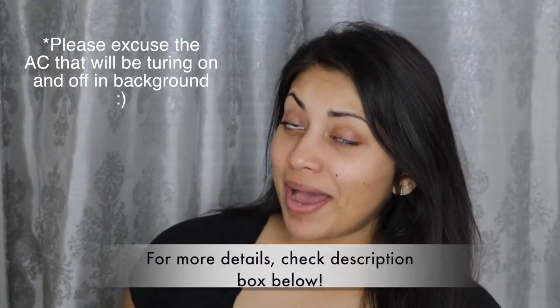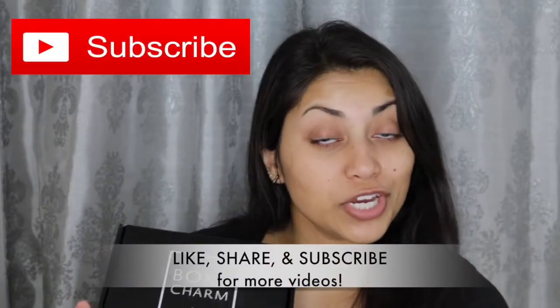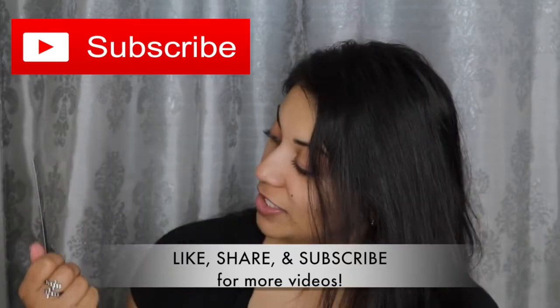Hey guys, welcome back to my channel. So today I have my BoxyCharm to share with you guys, so let's just jump straight into it. It looks like this one's theme is 'Life of the Party.' So for this box, I'm just going to go over all the products and then use them all at the end — I think that'll make things a little bit easier.